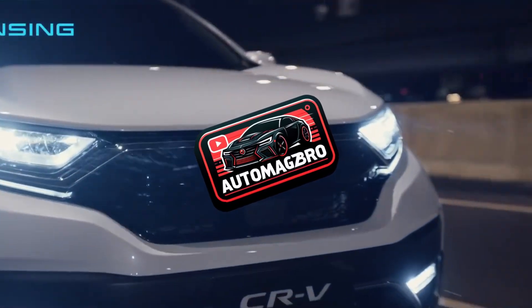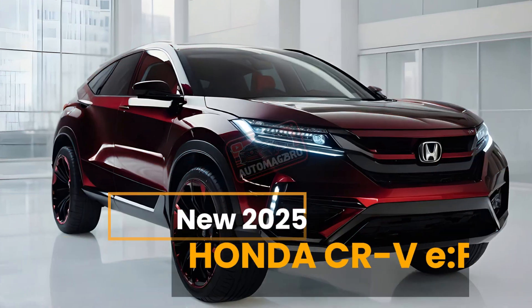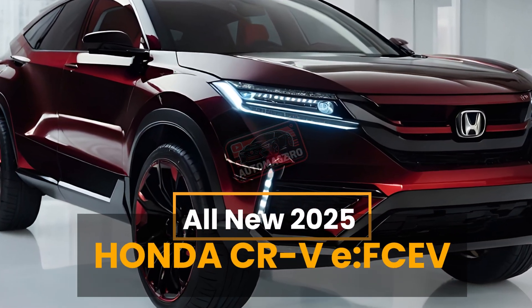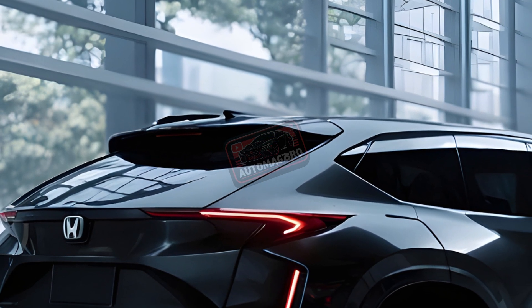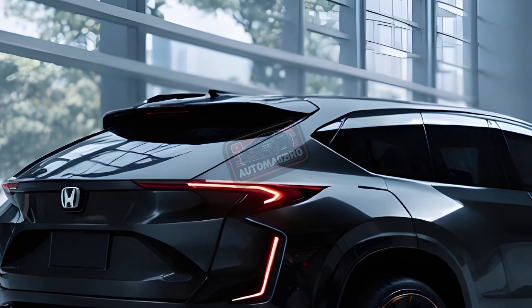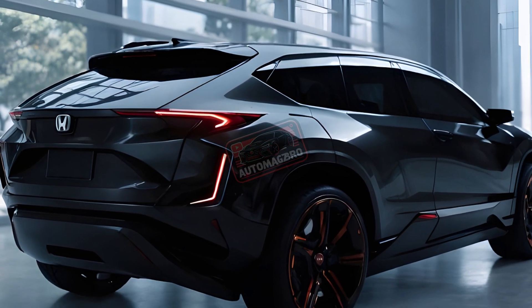Welcome back to Auto Magsbro. Today we're taking a closer look at the highly anticipated 2025 Honda CR-V EOFCEV, also known as the CR-V fuel cell. This innovative SUV blends the practicality of the popular CR-V with the clean power of hydrogen fuel cell technology.